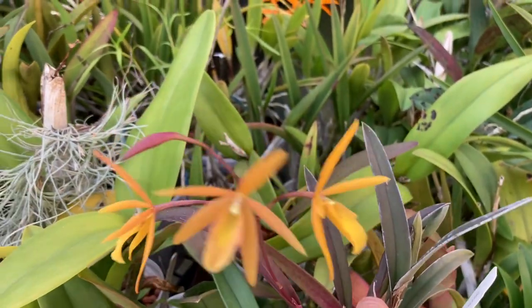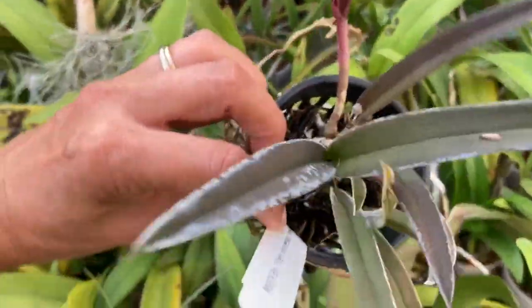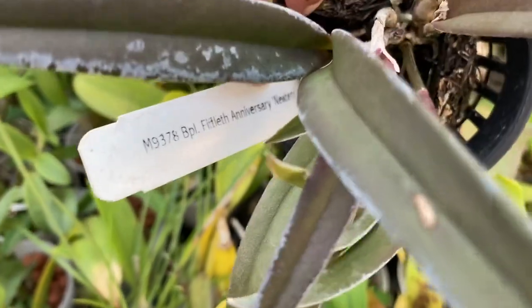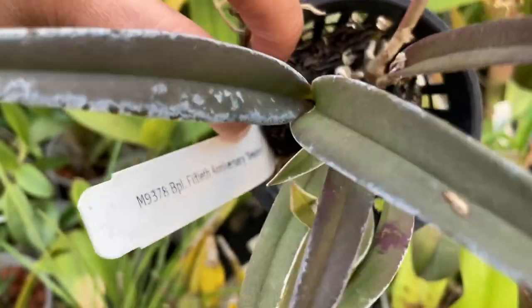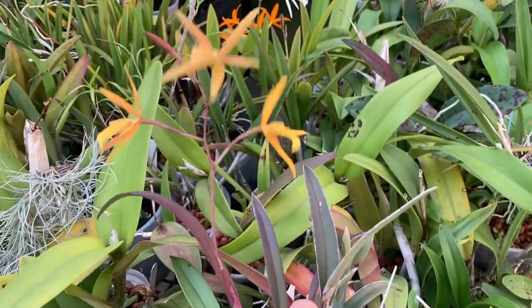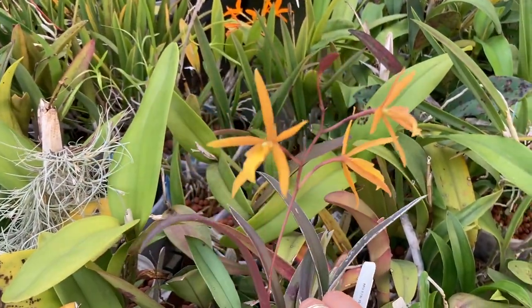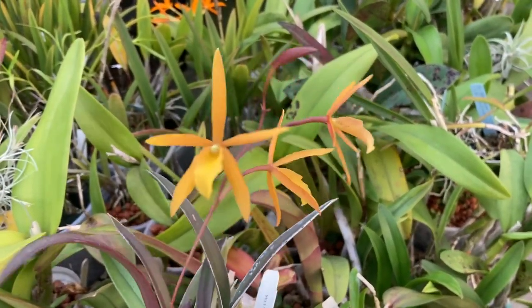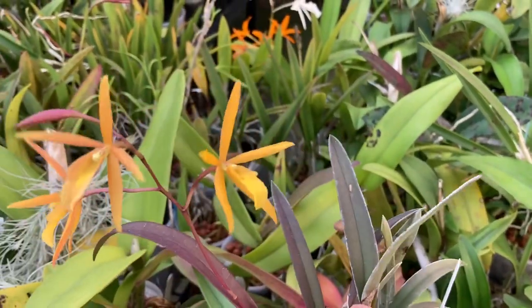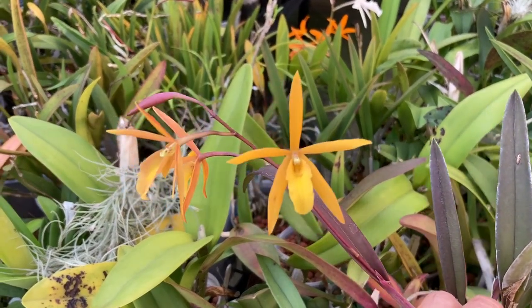This right here is BPL — I don't know what that's short for — 50th Anniversary, from Carter and Holmes. It's another Richard Mueller cross, and this is also my first blooming. I believe I also got this two years ago.